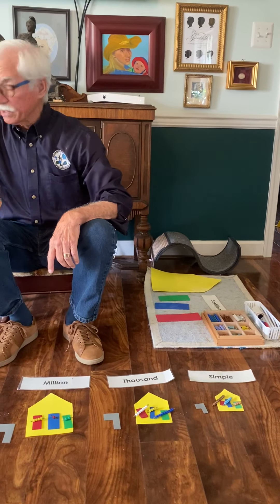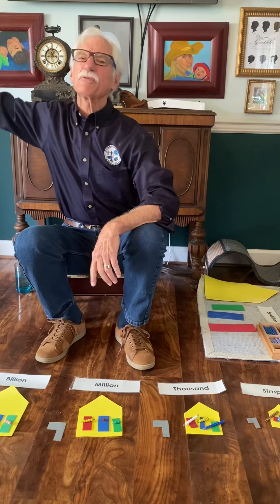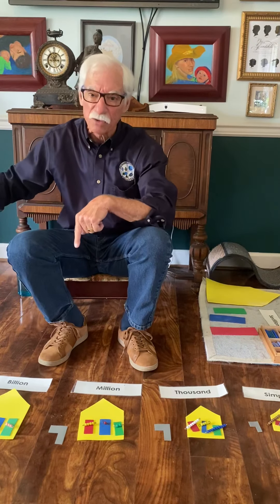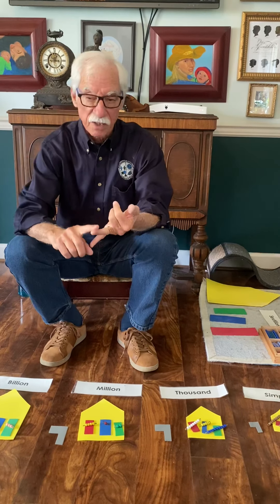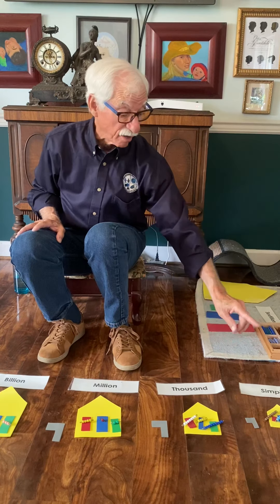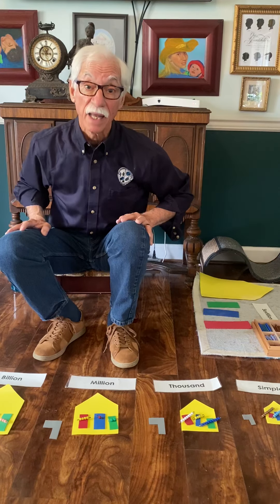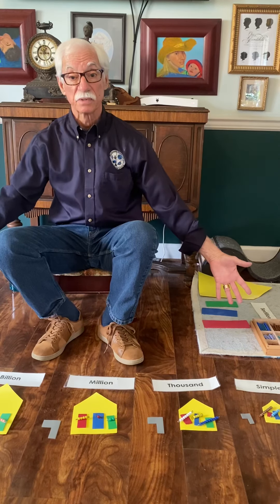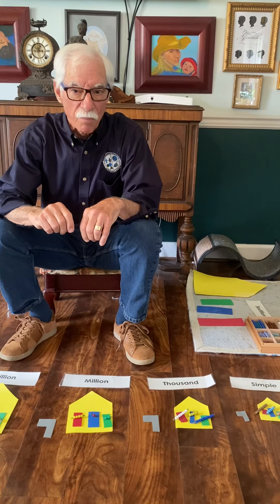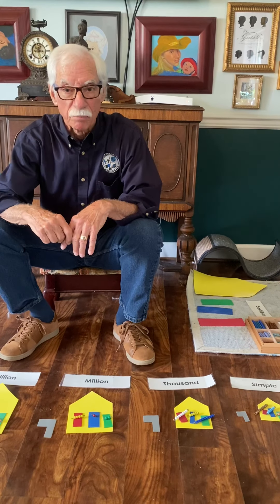We can continue going to quintillion, and in another lesson I'll show you what we call a Hierarchy Street where we go much further than that. But in every one of these families of numbers, in every one of these houses, there's a units place, there's a tens place, and there's a hundreds place. I can put any number of units, tens, or hundreds up to nine in any one of the families and make huge numbers. So what I'd like you to do is make your own big numbers at home and see how many place values and houses you can put on your Infinity Street.